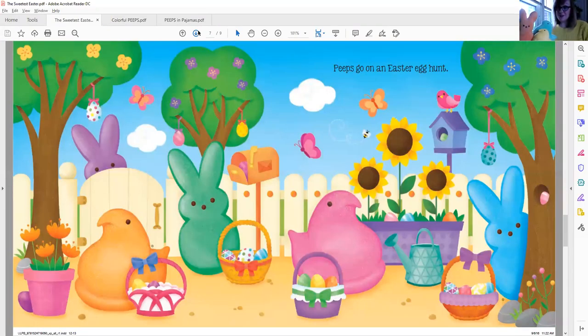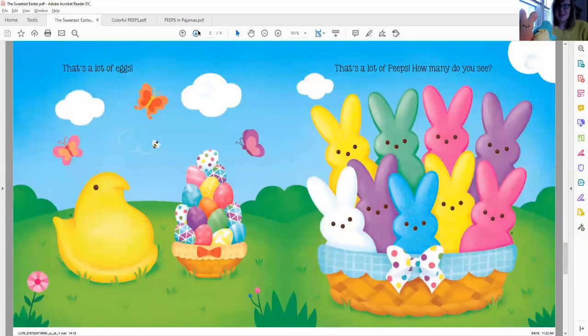Peeps go on an Easter egg hunt. Do you go on an Easter egg hunt on Easter morning? It's a great time to find special eggs out in your yard. I see eggs all over the place — some in the trees, one in a mailbox, one in the birdhouse, some hidden on the ground. And I see those Peeps looking all over for those special eggs. That's a lot of eggs. Do you see the yellow chick there? How many do you see? Can you count those?